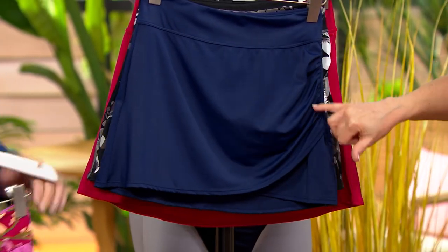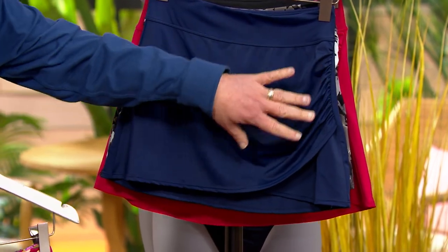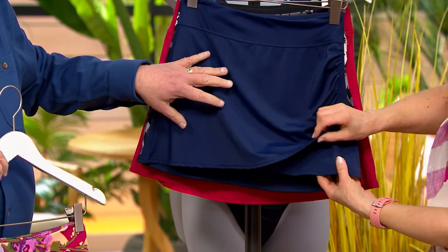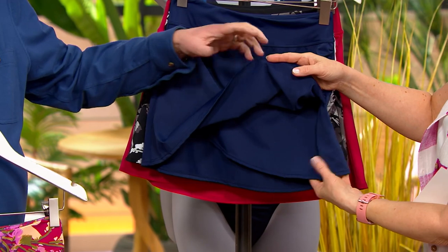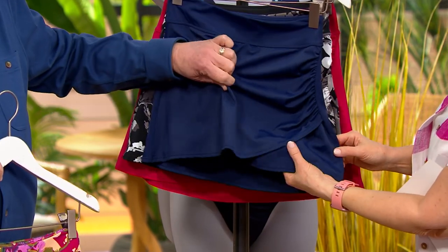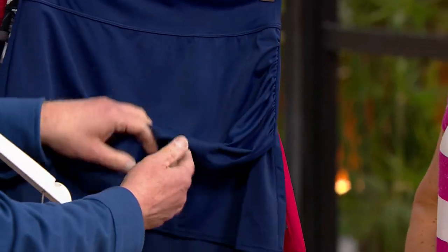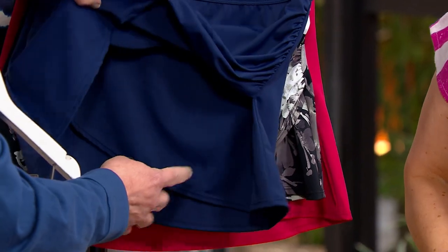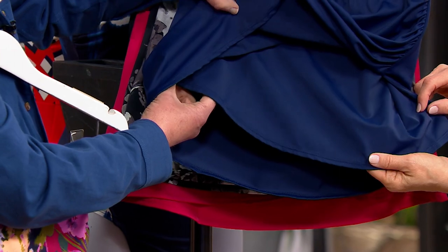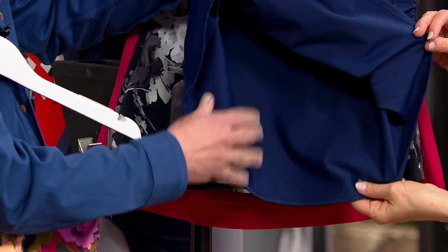Gary, tell us about this shirring detail. So it's got this little wrap effect, and this is really flattering. Anytime you have this kind of draping, it just drapes beautifully over your tummy area. The coverage here is a full wrap — you see that underneath. It really goes all the way over, comes down, you have that piece, and then you have the back.